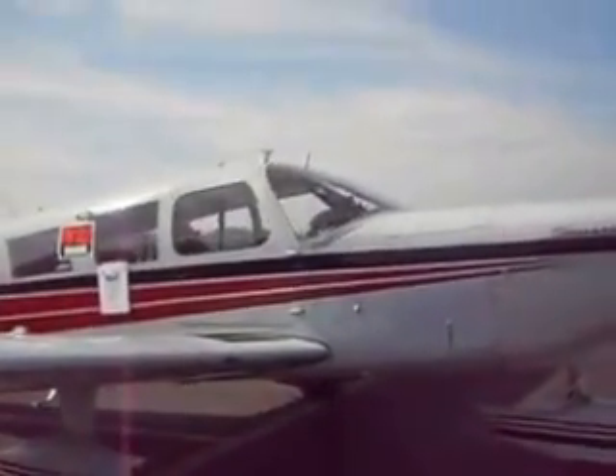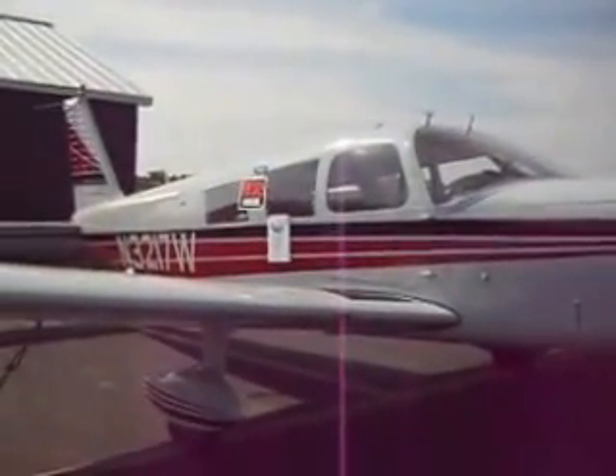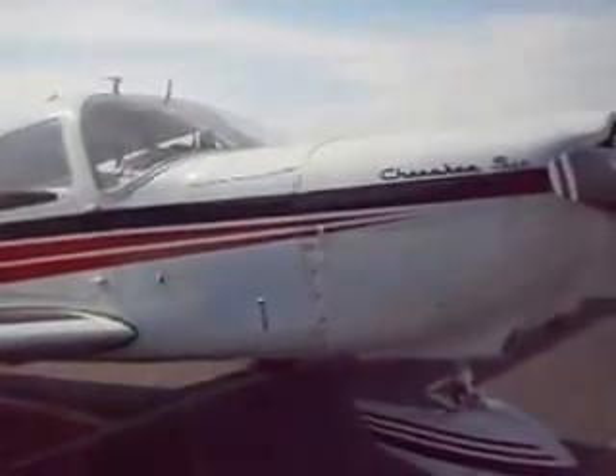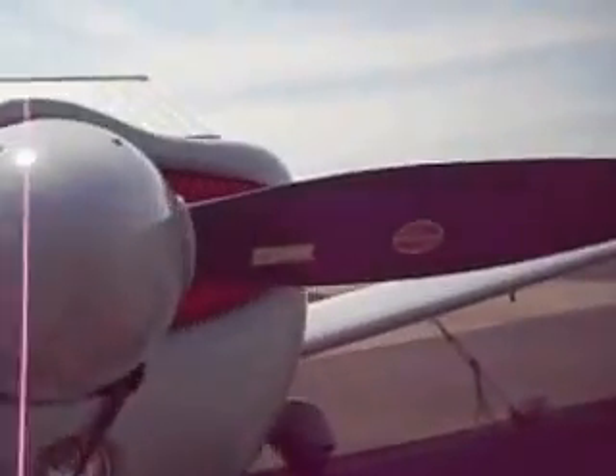This is a Cherokee 6. Look at that — that's just nice. Beautiful, beautiful, beautiful. That is really nice. And it's for sale, too.